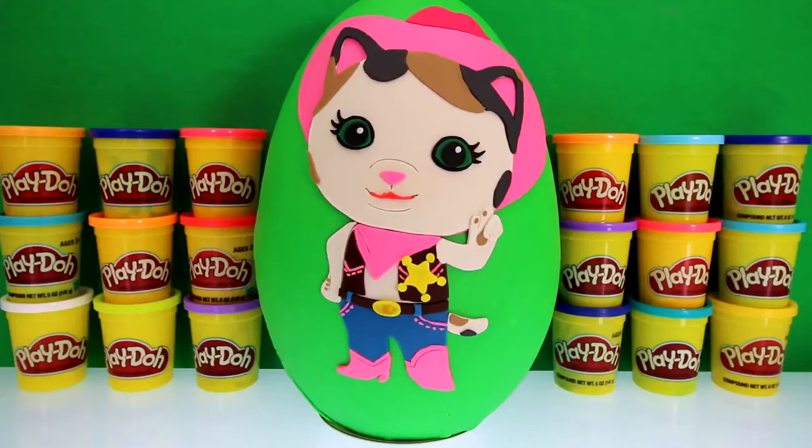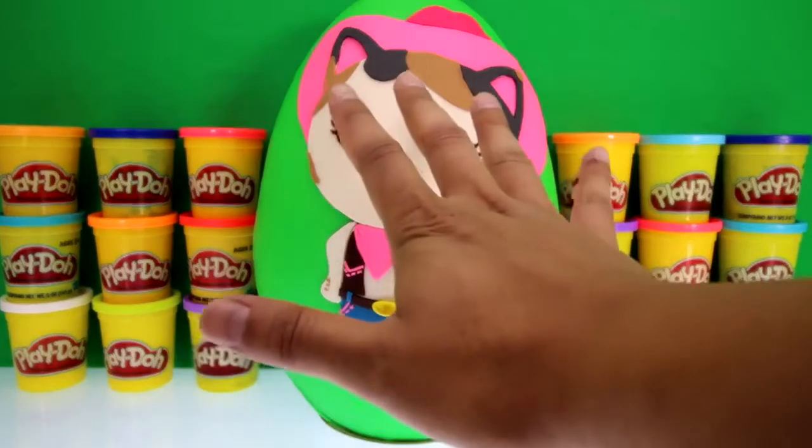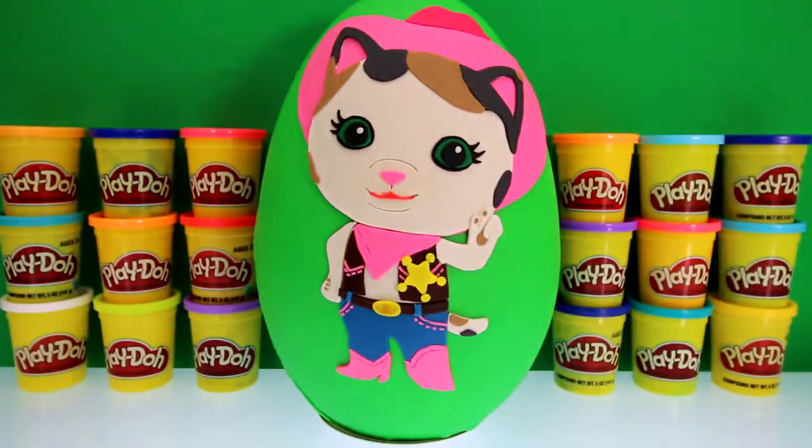Hey guys from the Toy Scouter, it's me Toy Hunter, and today we have a giant Sheriff Callie surprise egg. This took us five hours to make, so if you like it give us a thumbs up.